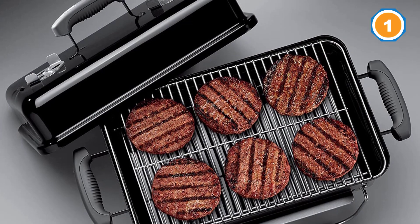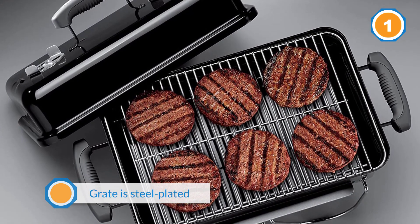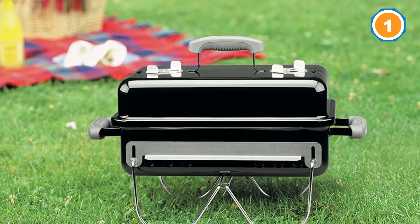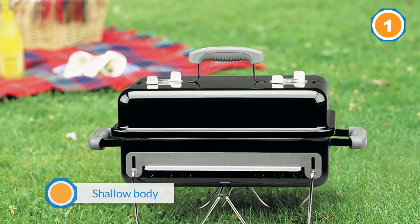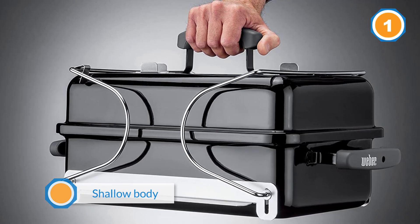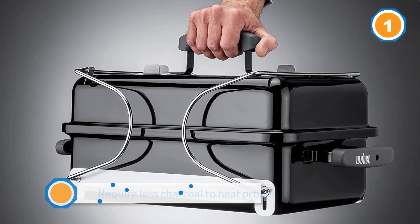The body and lid are porcelain enameled to help protect against rust and to make it easier to clean than other grills. The grill grate is steel plated to help hold the heat from the coals longer and more efficiently. Weber also designed this grill with a shallow body so that it will require less charcoal to heat properly. It's also compact and easily portable for those who wish to take this grill on outings away from home.